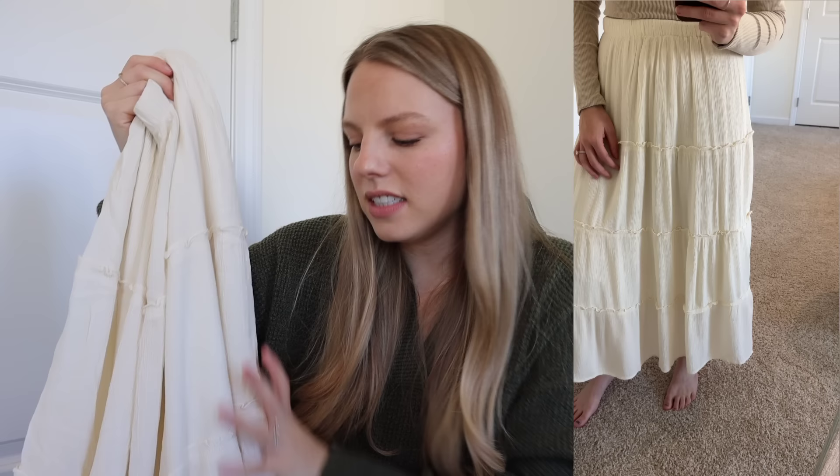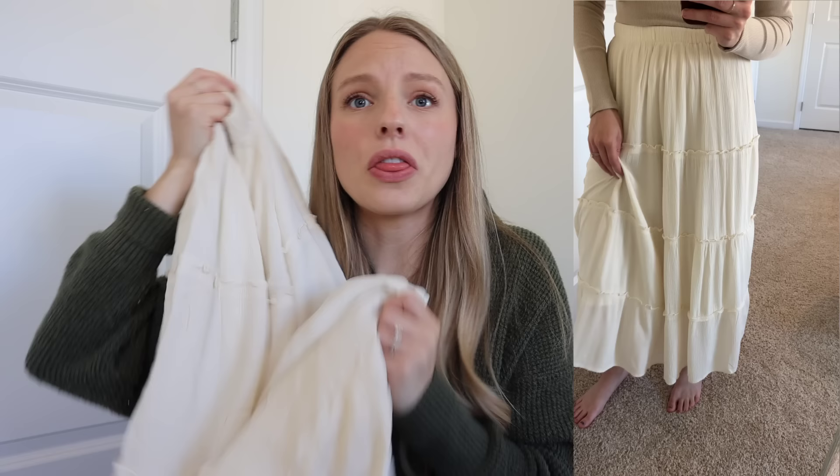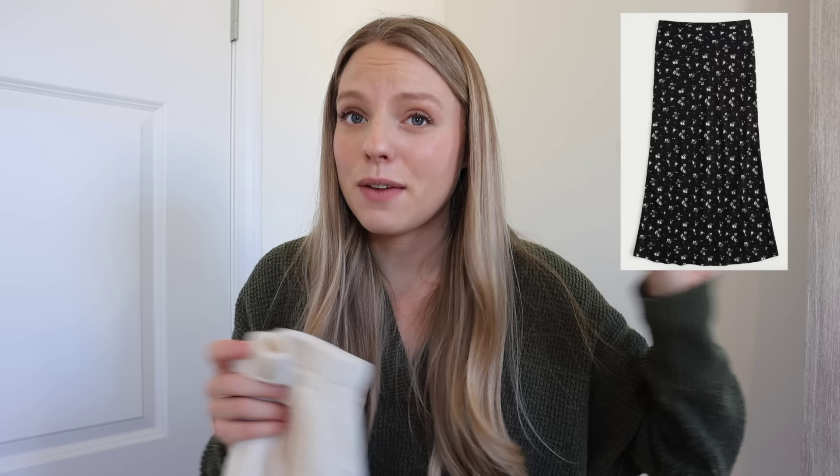Did I pick up my dream midi skirt? Absolutely. Look how adorable this is — I love the details and the cream color. I've been wanting really good staples in my closet, and skirts are great to wear all year round. Even heading into the colder season you can pair it with a sweater, and in the summer with a baby tee. They also had a floral option I was obsessed with — I'll link that in the description too.